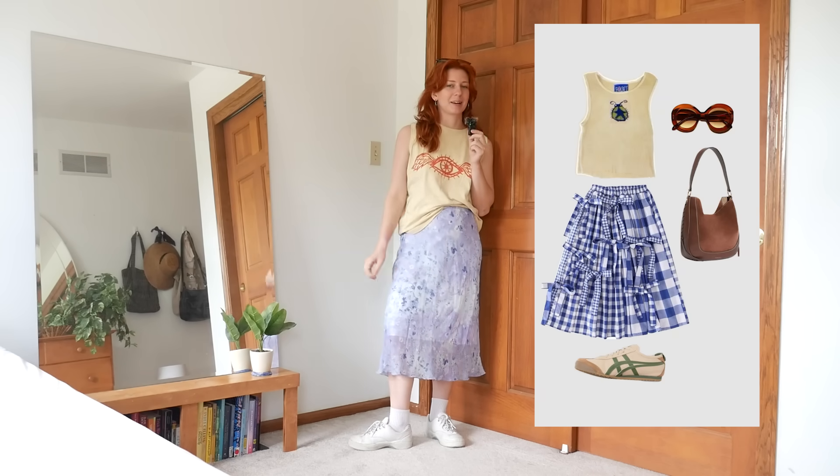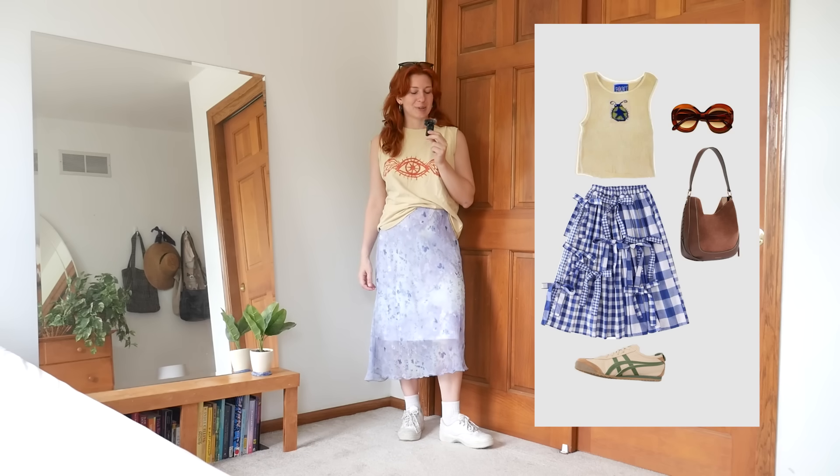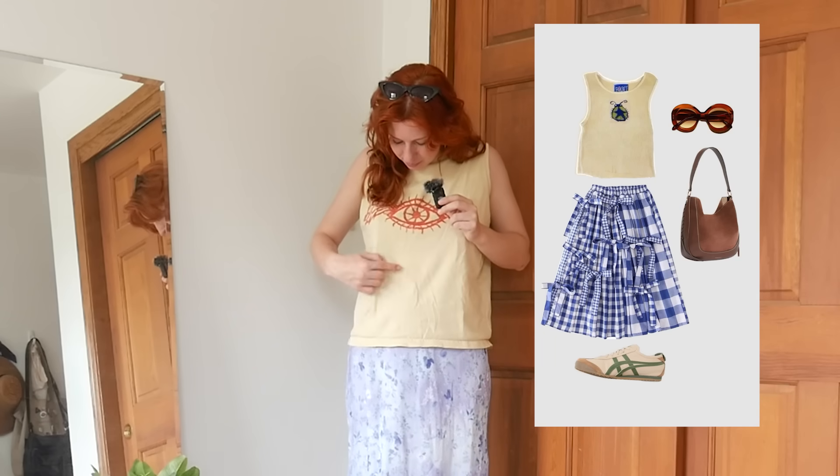I'm kind of torn on this one — on one hand if I saw this on Pinterest I'd like it, but I don't know if I love it on me in real life. This bag isn't working, and also this tank top is something I wear to go climbing or as pajamas — it even has an ice cream stain on it. So let's switch to a more fitted graphic tank top, and I'll add some bows in my hair since the bows are a big part of what makes this cute.